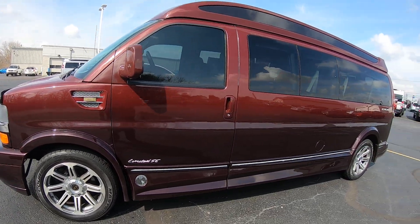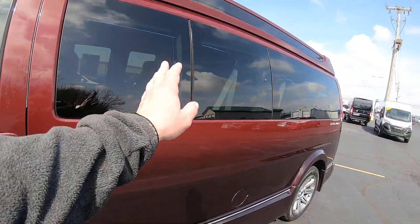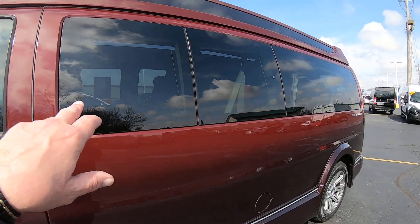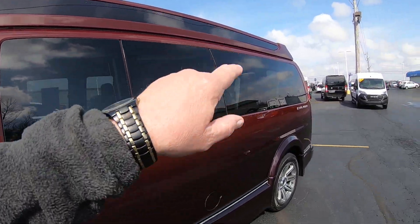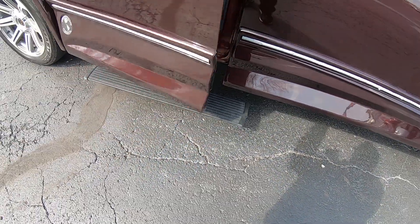This is the Limited XE Explorer package — nine-passenger. We do have the glass all the way through the back, but it's still tinted for some privacy. You've got the Vista glass along the top, sort of like a skylight. Love this feature on them.